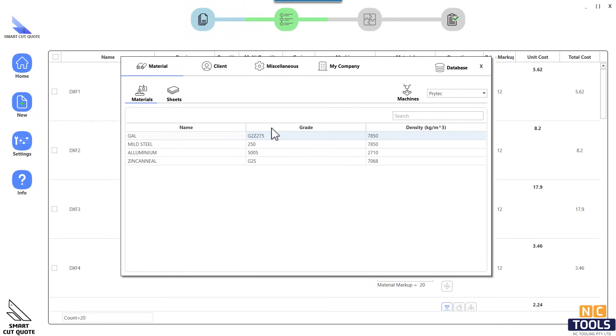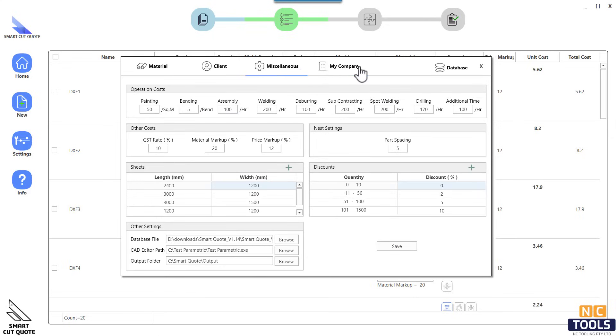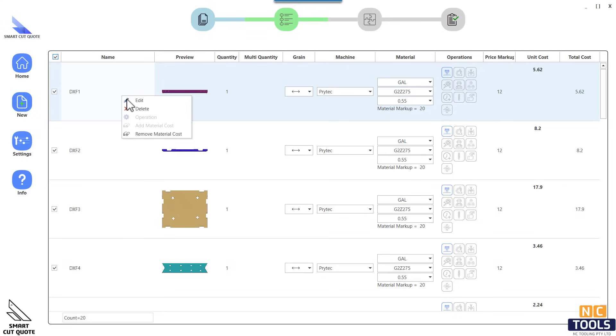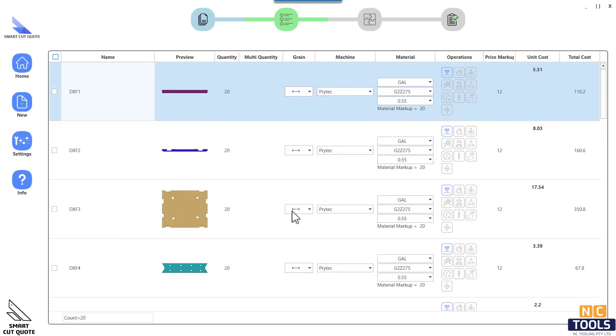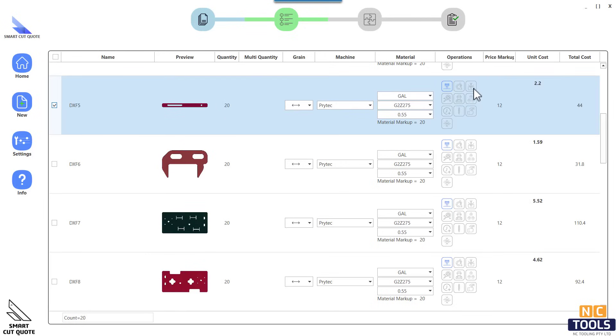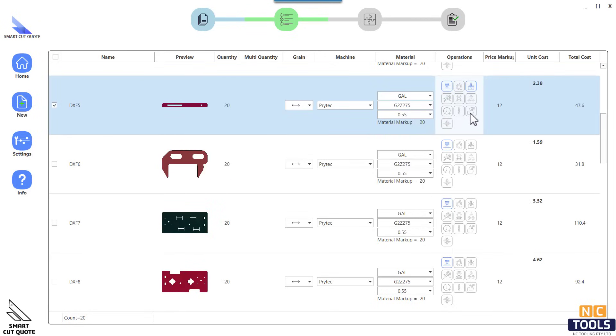Supported operations include plasma, laser, oxy-fuel, and water jet. Among the features are: create your custom operations, management of materials and sheets, management of clients, update the sheet cost instantly, and the latest version of DXF and DWG imports.